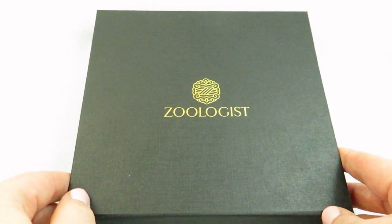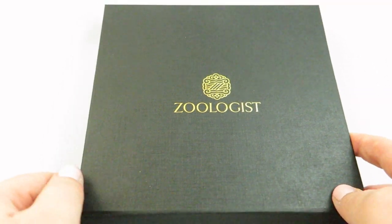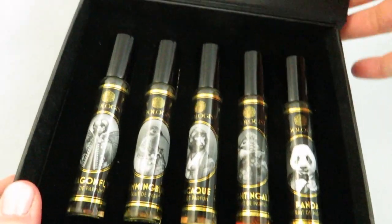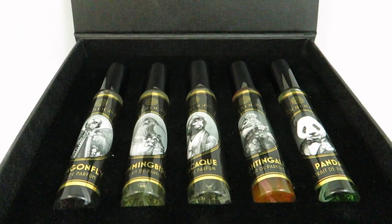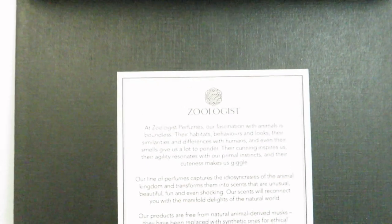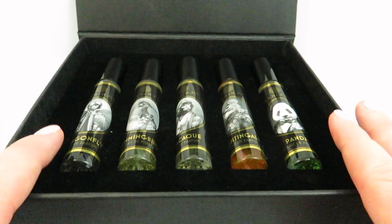In the Easy Loving Natural Selection set — the whole idea being that these are easy-to-love fragrances — I recommend this as a fantastic set if you're getting into Zoologist perfumes. They come beautifully packaged, and here they all are in travel sprays: Dragonfly, Hummingbird, Macaque, Nightingale, and Panda. The box has a little write-up about Zoologist, and I love this packaging — it definitely has a good quality feel to it.